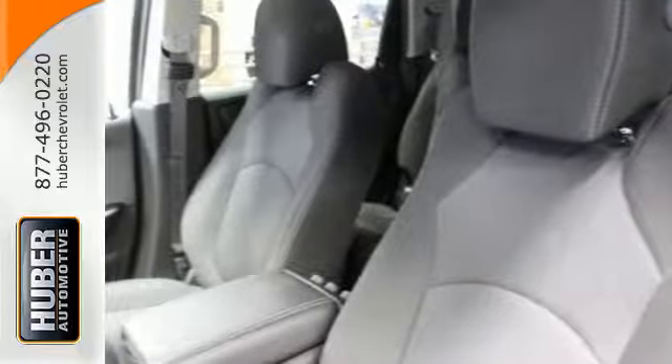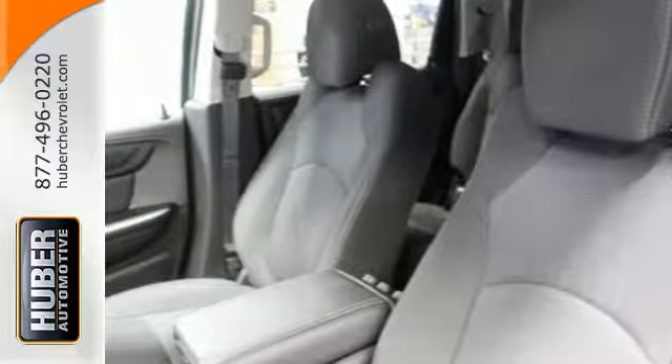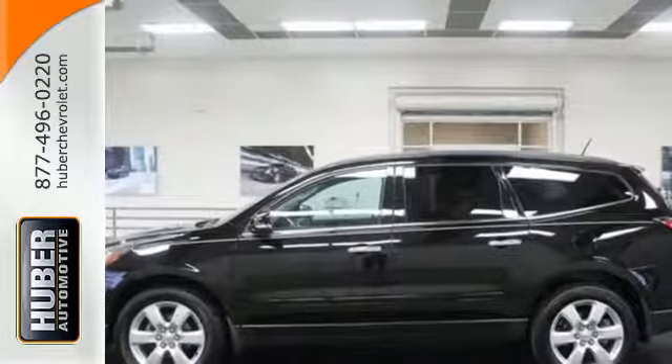Everything you want in a competent vehicle is within this Traverse. Experience it for yourself today.